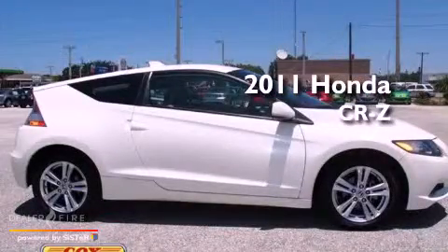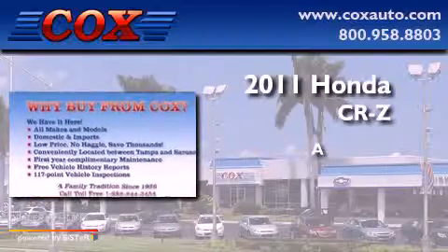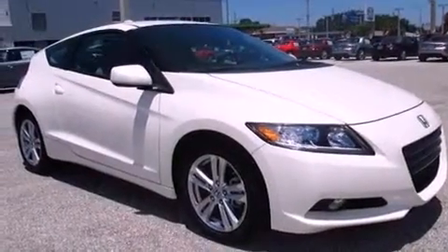This is a 2011 Honda CR-Z. All of the following features are included.